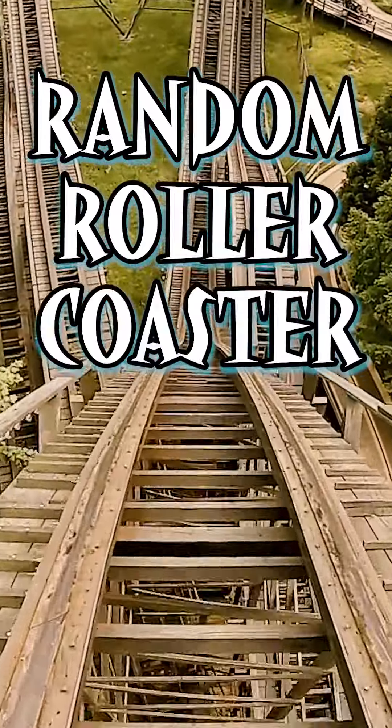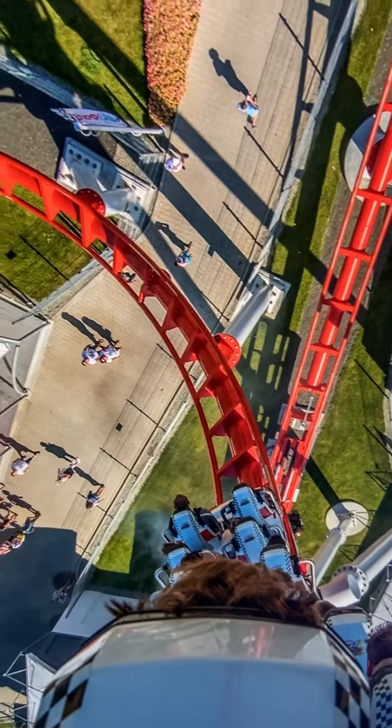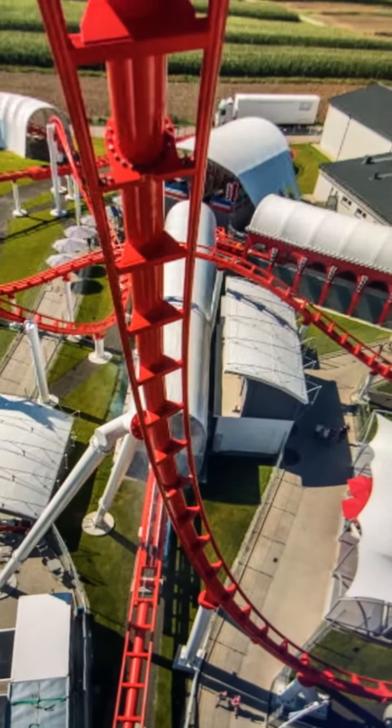Today on Random Roller Coaster, we're going back to Poland to take a ride on Formula. This is the Vekoma launched roller coaster — it opened in 2016.